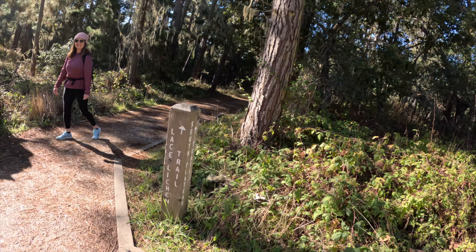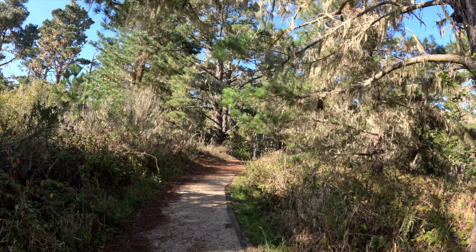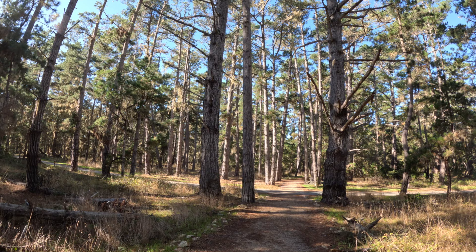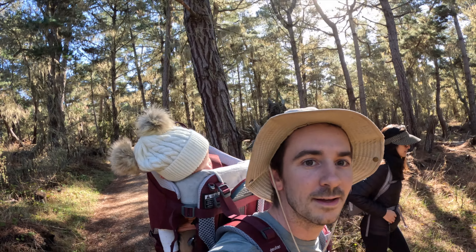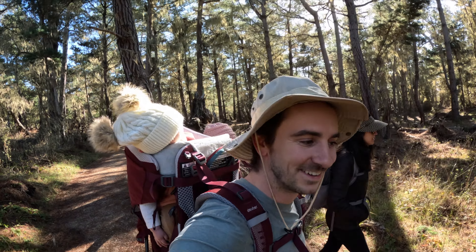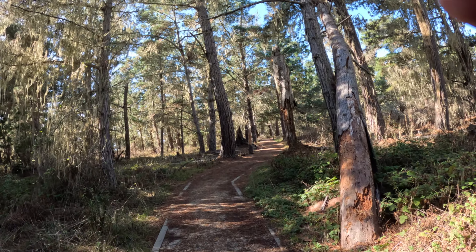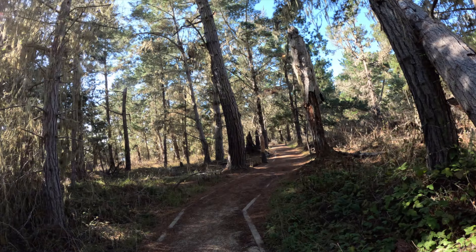We're hiking today! So we headed down a scenic loop where we'd start at Lace Lichen and end up at Cypress Grove Trail for some incredible ocean views. I had a birthday recently and my parents gifted me a great hiking backpack that allows me to carry my baby from six months to four years old. I can't wait to share my love of the outdoors with her.